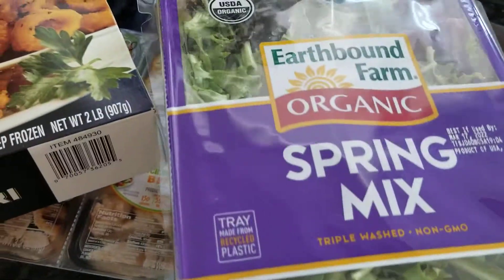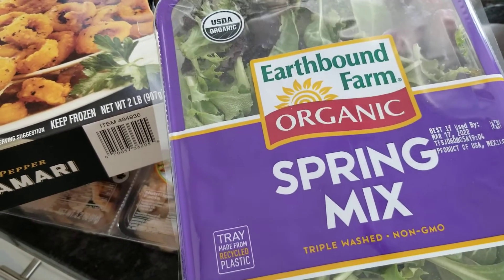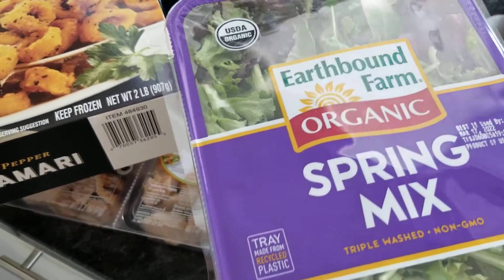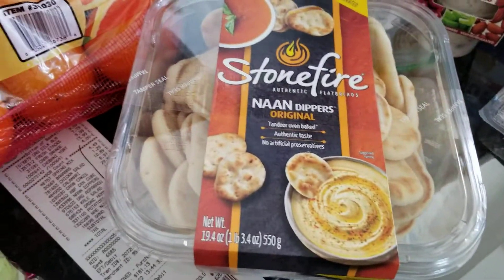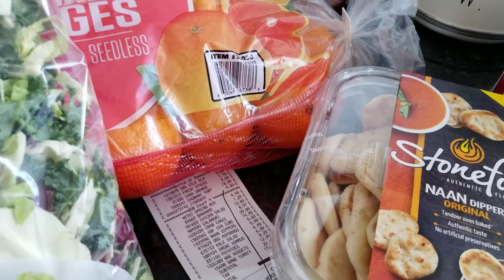Got the spring mix for $4.49. We have a best-if-used-by date of March 17th, so we're definitely going to be having some salads this week. And that's everything for a total of $181 after taxes.